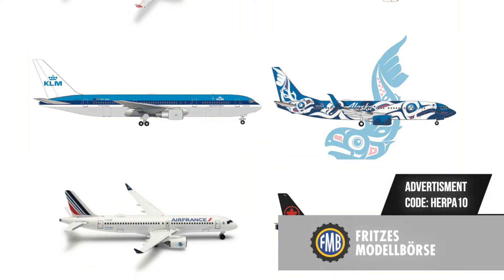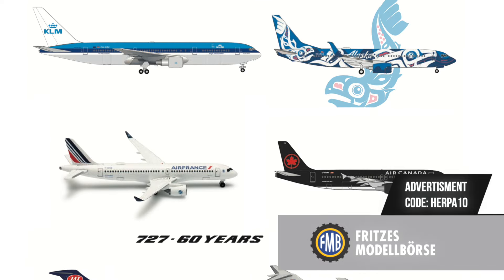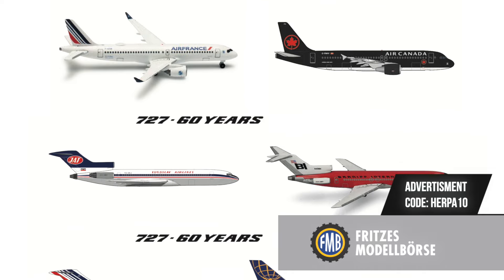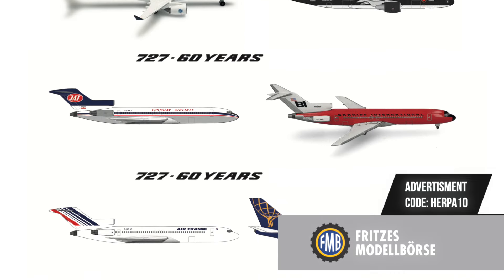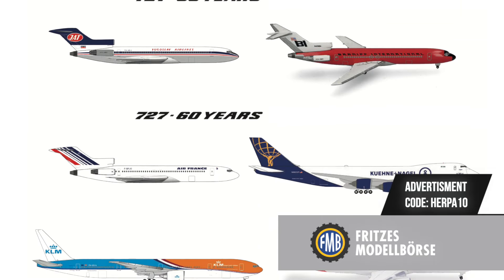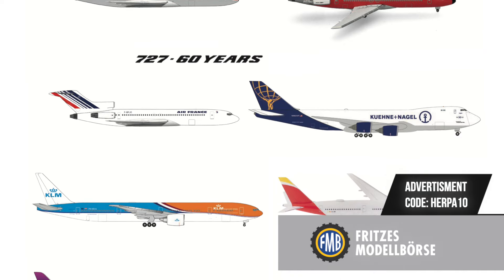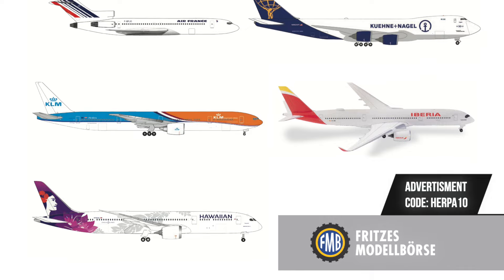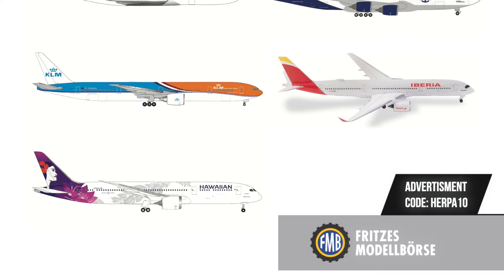What we do know is that Herpa's official retail prices continue to be detached from reality. If you're as tired as I am of these ridiculous prices, why not get your models from a trusted retailer like the FMB Shop? Apart from day-one discounts, they also have a pre-order discount — use the code HERPA10 to get a 10% pre-order discount. Check them out; the link is in the video description below.